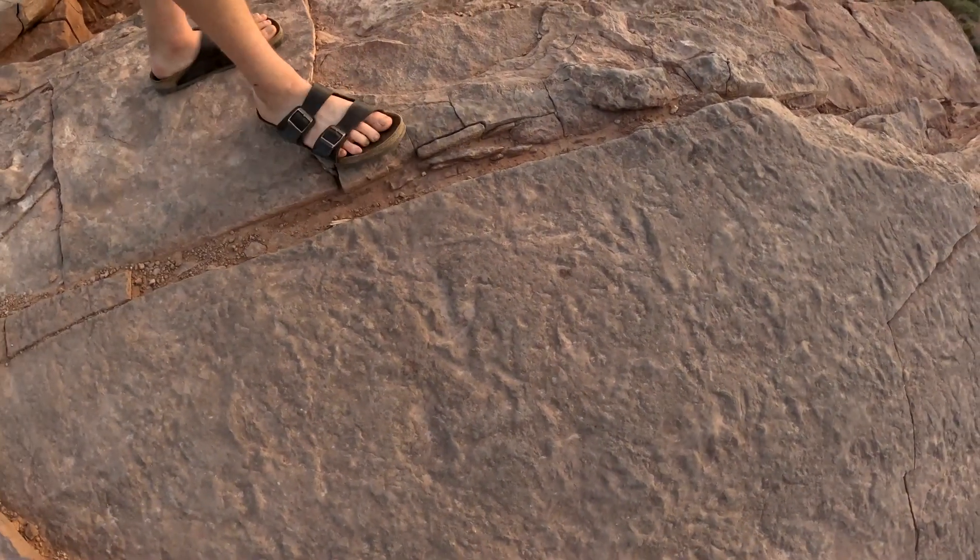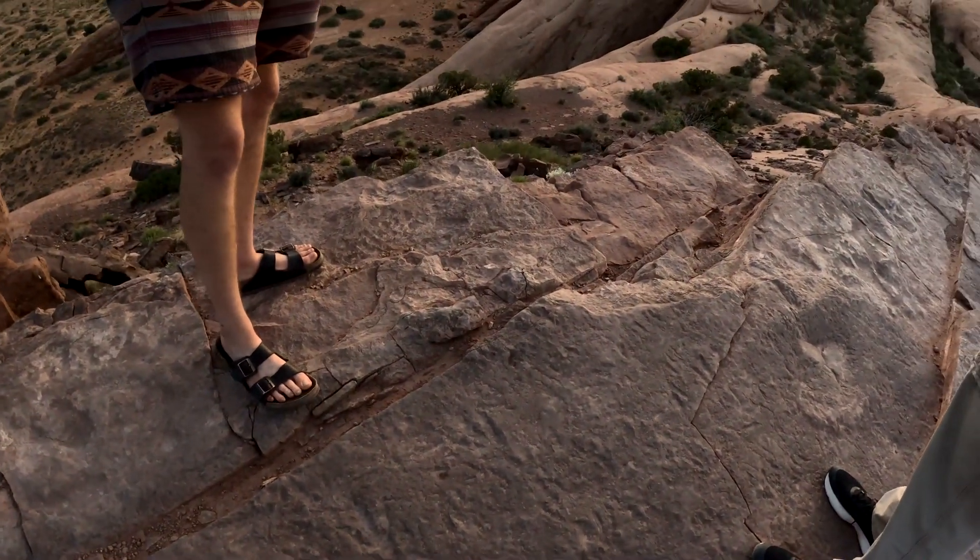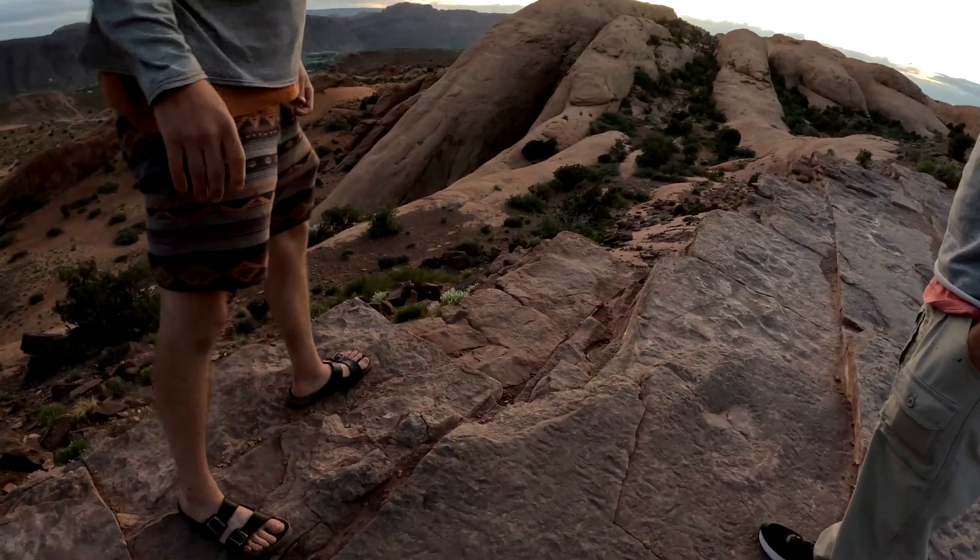This is mudstone that we're currently standing on. So at one point it was sand, and then the mud came in and mixed with it, which is why there are dinosaur tracks preserved here.